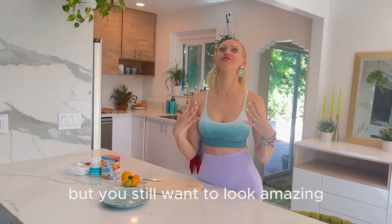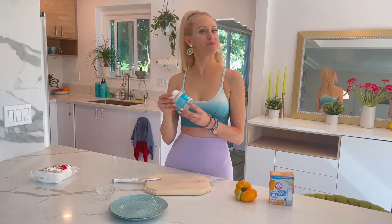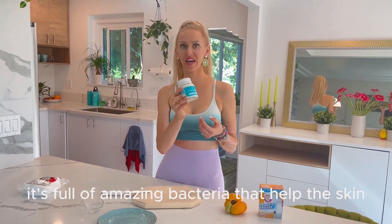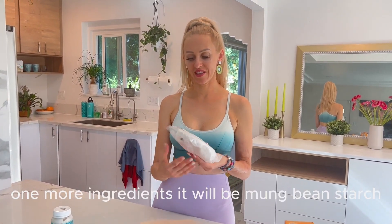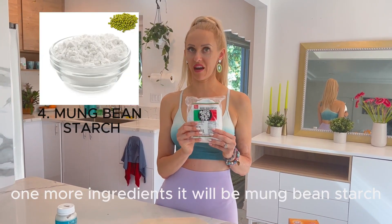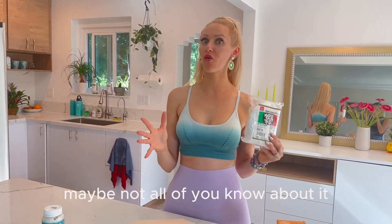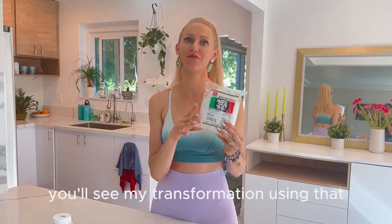You will need for this recipe: baking soda, tomato, and coconut yogurt — it's full of amazing bacteria that help the skin not just with acne but overall to rejuvenate your skin. One more ingredient is mung bean starch. It's a really powerful ingredient that maybe not all of you know about, but it makes a miracle for skin, and you will see that today.